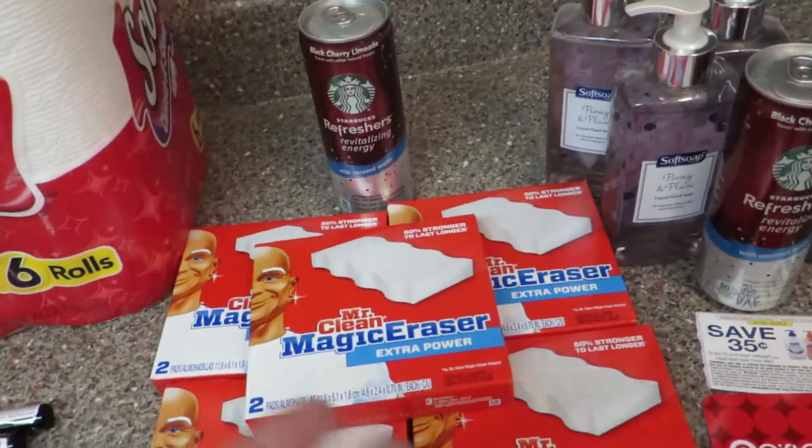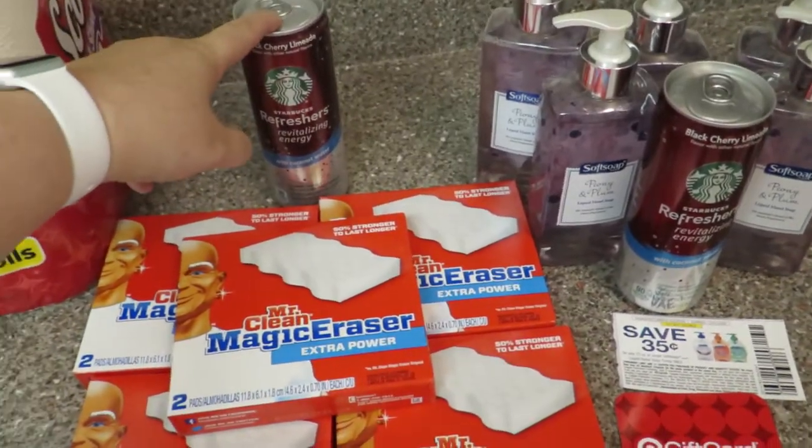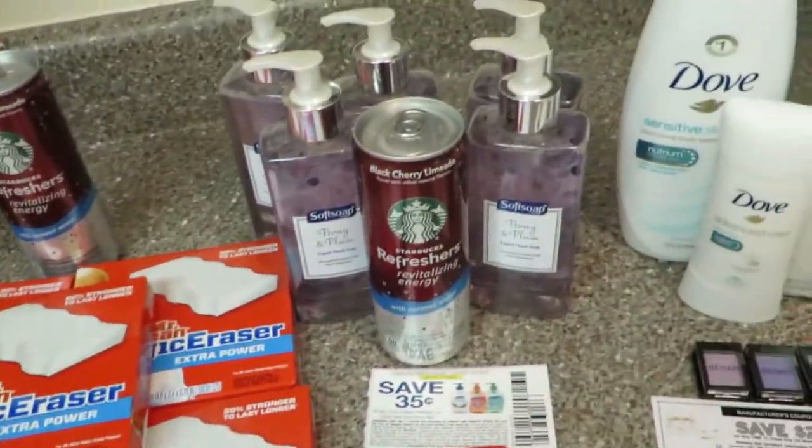So I paid $5.07 cash, got a $5 gift card back, so essentially 7 cents for all of this. Plus I'm getting a dollar back from Ibotta, so it's a tiny little money maker.